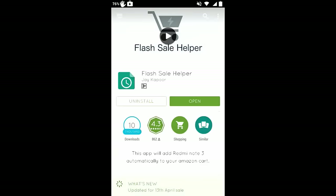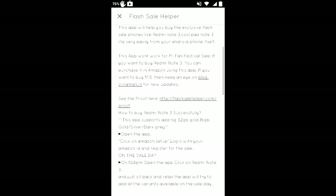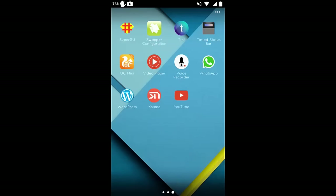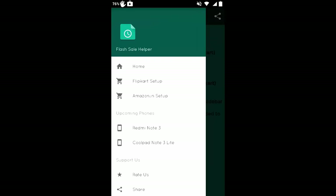The app we need is from developer Jay Kapoor. Install it — it's not very large in size. One important thing is that this app is updated for the 13th April sale, which is great. After installing, open the Flash Sale Helper app and you will see its interface, which tells you all the steps you need to follow to get the Redmi Note 3 into your cart.